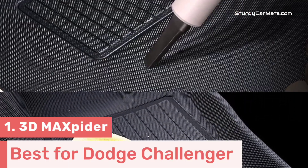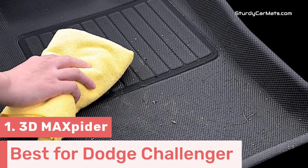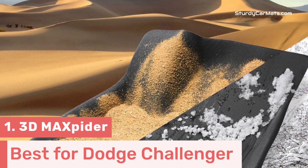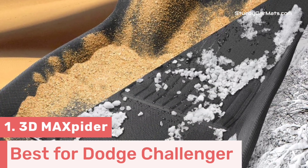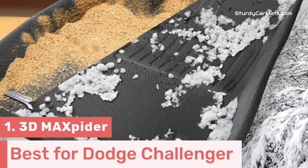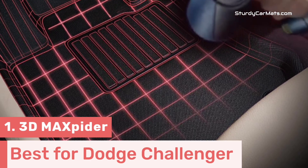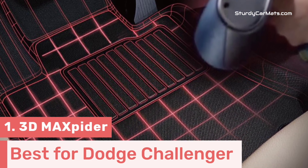Furthermore, there are rubberized nibs on the bottom side of the mat, which make them stay in place during the drive, making it a truly non-slippery car mat for Dodge Challenger. There are also curly and raised edges on the side surface, which prevent dust, water, mud, and all kinds of liquid substances from contaminating your vehicle.